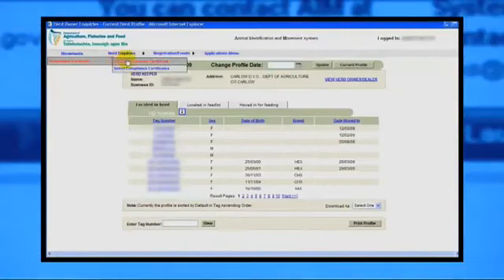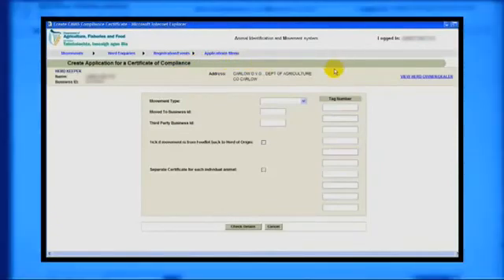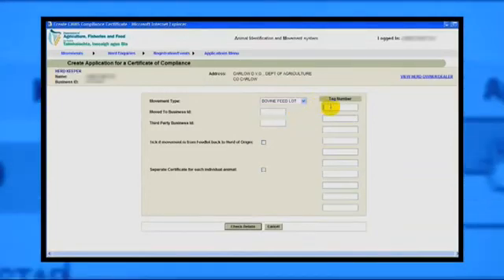You no longer need to complete and send a form to the Movement Notification Agency when applying for a compliance certificate to have a private sale recorded on the system. You can now apply online using AIM. The compliance certificate will be issued the following working day.